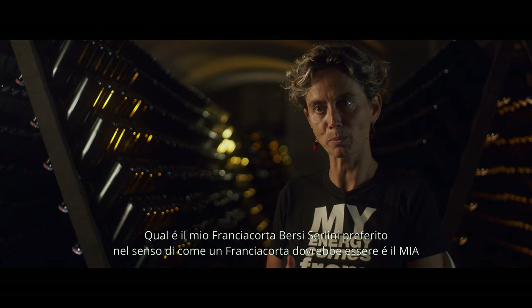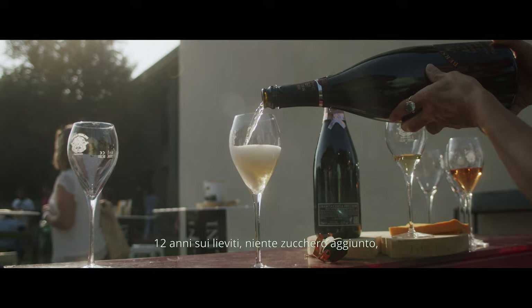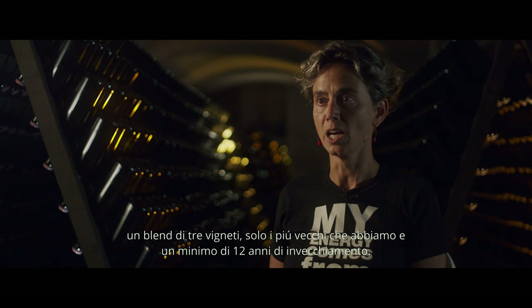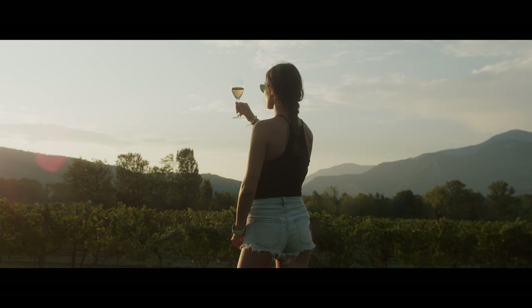What is my favorite Franciacorta in terms of how a Franciacorta should be? It's mine. Twelve years, no sugar, a blend of three wineries — only the oldest that we have — and a minimum of twelve years of ageing. I could have a shower with that wine. It's amazing. Just the joy. I'm so honored that we've made it.